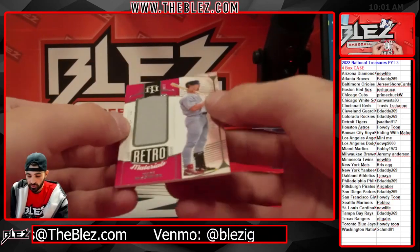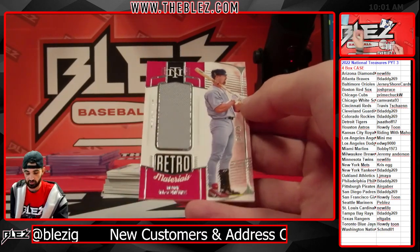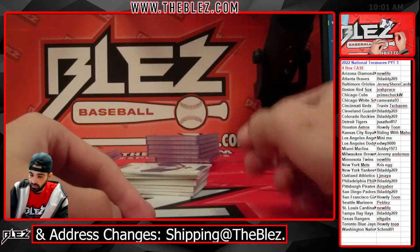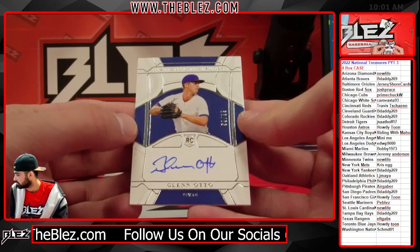Jerseys of Mark McGwire to 25 for the Cardinals. Retro materials. We have an auto of Glenn — to 99 for the Rangers.